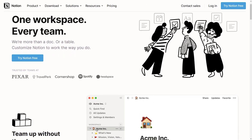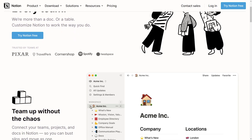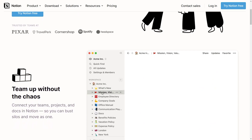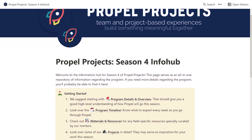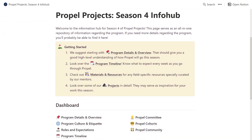Hey guys, how's it going? Welcome back to another video. In case you guys do not know what Notion is, in their own words, Notion is a tool that blends your everyday work apps into one. It's the all-in-one workspace for you and your team. Notion is the sponsor for this video. It's a really great tool that people use for both team collaborations and also individually. What I think it's really known for is absolutely how flexible and customizable it is.